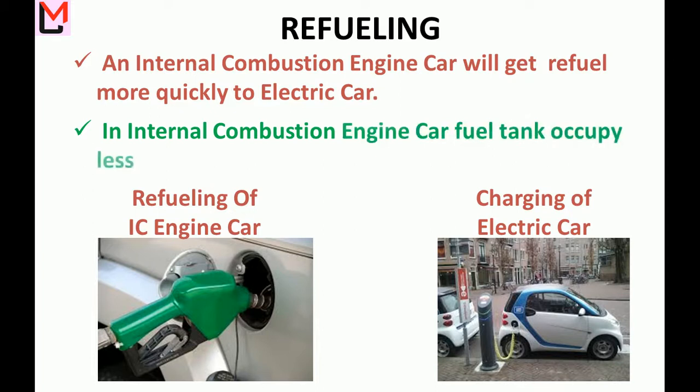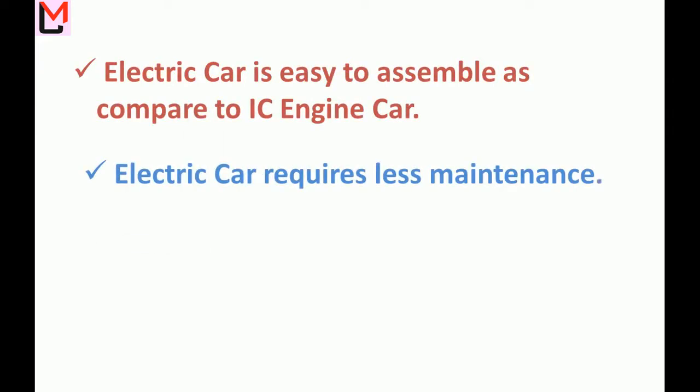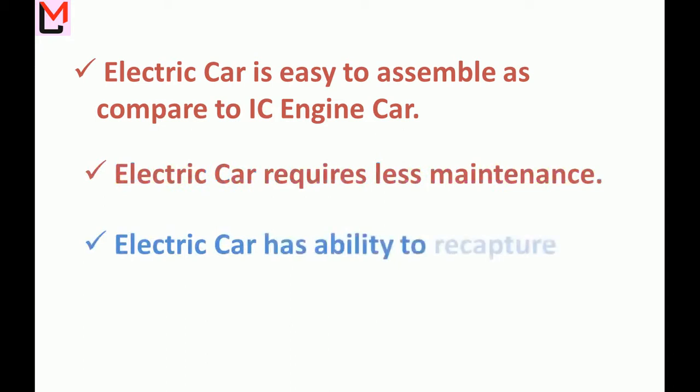In an internal combustion engine car, the fuel tank occupies less space compared to an electric vehicle battery. Electric cars are easier to assemble, require less maintenance, and have the ability to recapture waste energy.